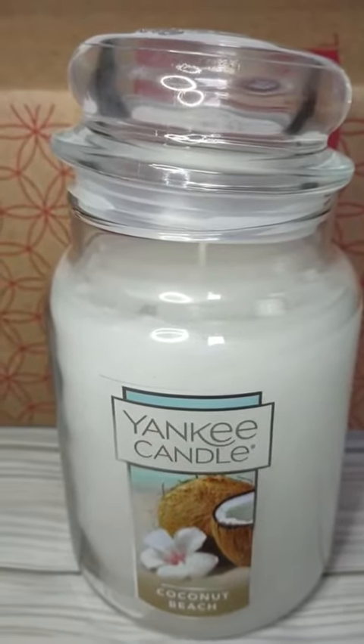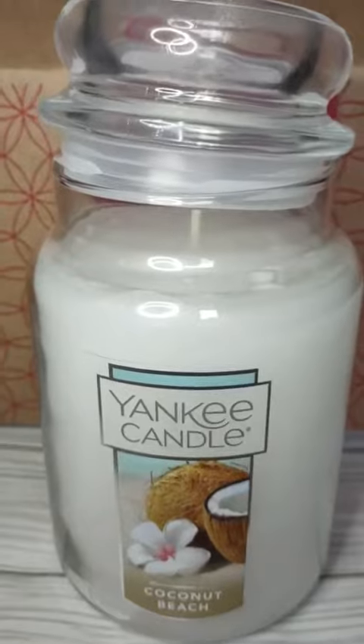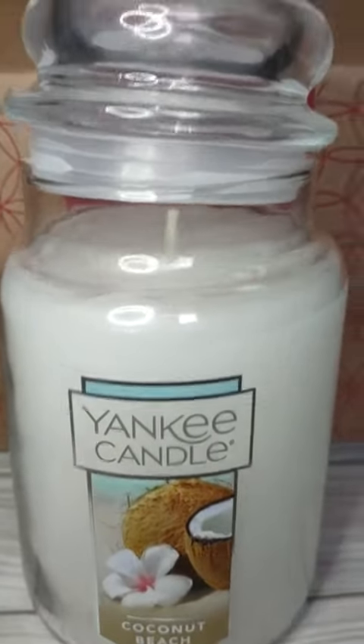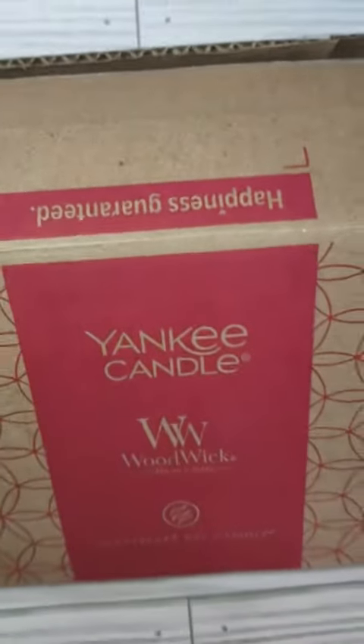Hi, it's a video review for this candle. I got the coconut beech smell. And this is the box that it came in, and they packaged it pretty nice. Happiness guaranteed — that's no lie. I'm pretty happy with this.